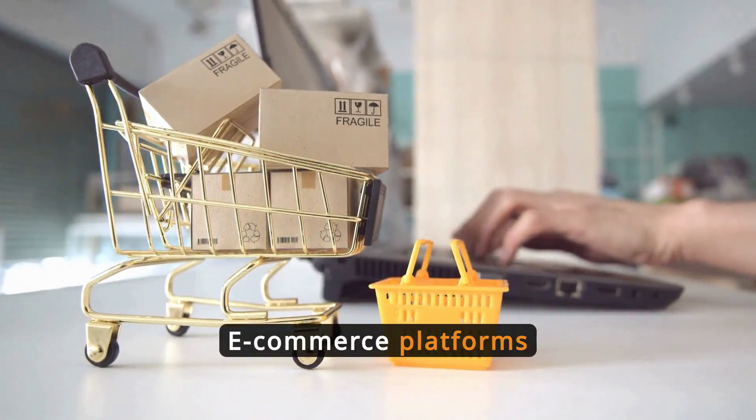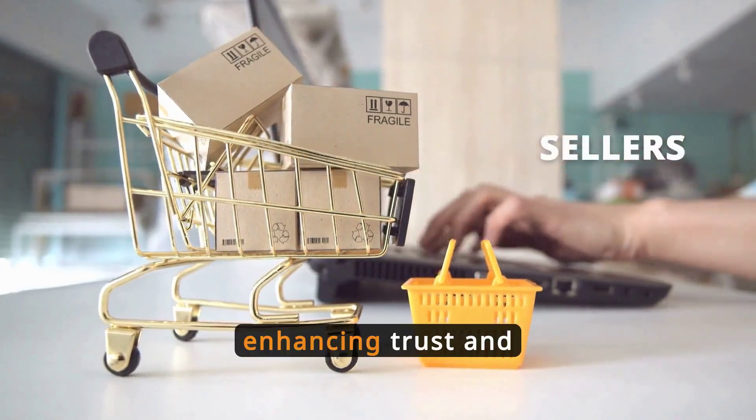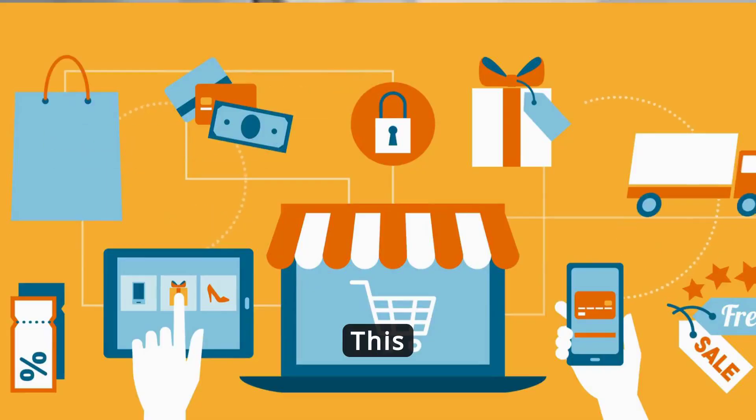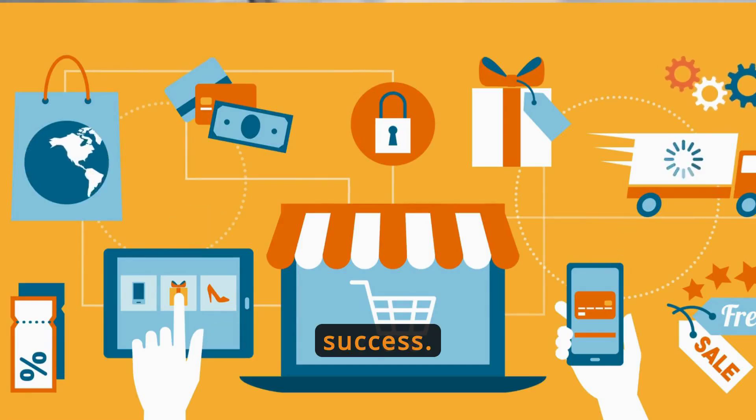E-commerce platforms benefit significantly from background checks to verify the credibility of buyers and sellers, enhancing trust and security in online marketplaces. This boosts customer confidence in sales, contributing to a platform's reputation and success.